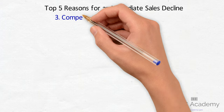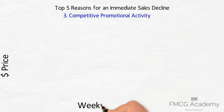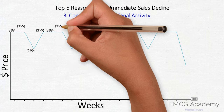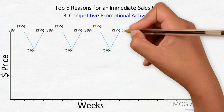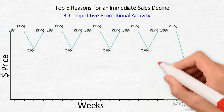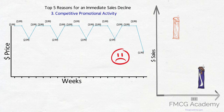3. Competitive Promotional Activity. Normal competitive promotional or discounting activity should be accounted for in your sales plan. However, increased competitive activity will impact your sales. If your competitor normally has a promotional price of $2.99 which you have modeled in your plan and they decide to implement a $1.99 price, their sales will shoot up and your brand should decline for the duration of the promotion.